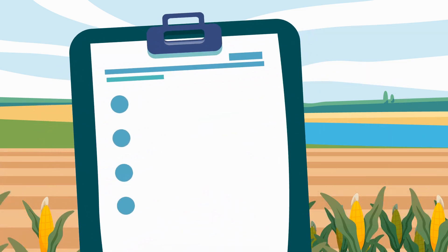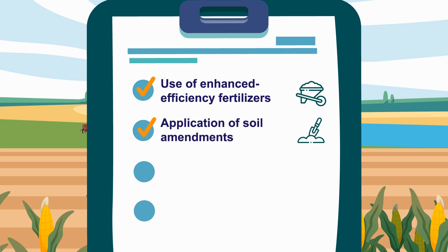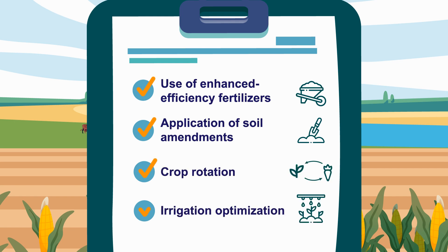The identified strategies include things like using enhanced efficiency fertilizers, applying soil amendments like straw, rotating crops, and optimizing irrigation, among others. Notably, these strategies do have their own costs and require effort to implement.